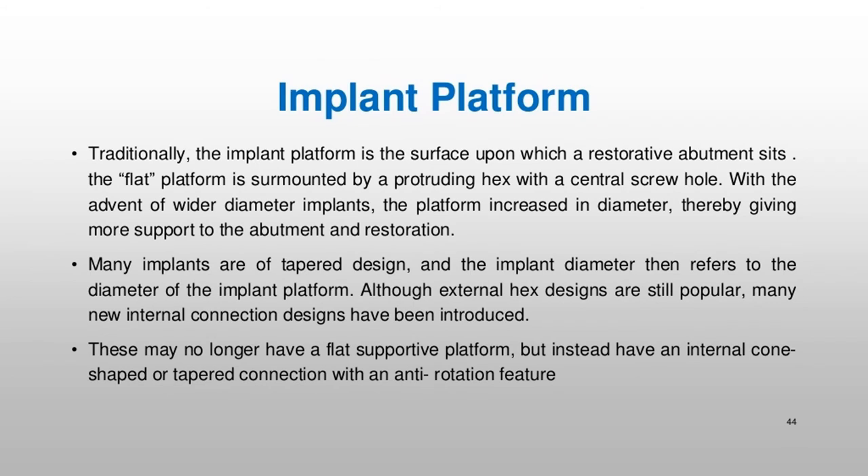Traditionally, the implant platform is the surface upon which a restorative abutment sits. The flat platform is surmounted by a protruding hex with a central screw hole. With the advent of wider diameter implants, the platform increased in diameter, giving more support to the abutment and restoration. Many implants are of tapered design, and the implant diameter then refers to the diameter of the implant platform. Although external hex designs are still popular, many new internal connection designs have been introduced, which may have an internal cone-shaped or tapered connection with an anti-rotation feature.